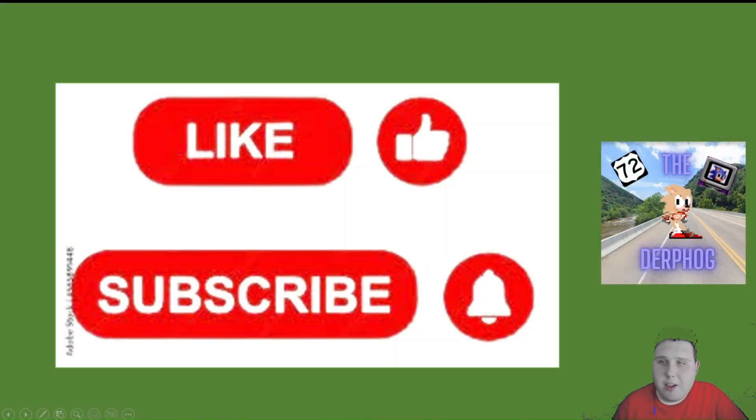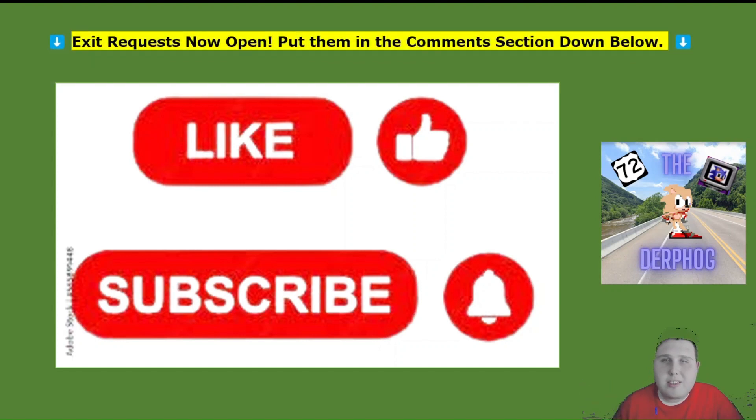If you've been enjoying my highways content or any of my other content, be sure to hit that like button and smash that subscribe button so you're notified of all my future highways videos. I'm now open to extra requests! All the future highways that I'm going to be doing are listed down in the description below, so if you wanted any extra requests for the future highways, be sure to look down in the description and put your requests down in the comment section below, and I'll make sure to shout you out.